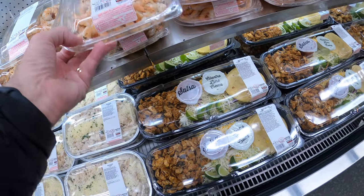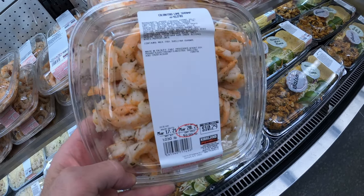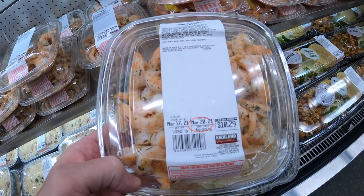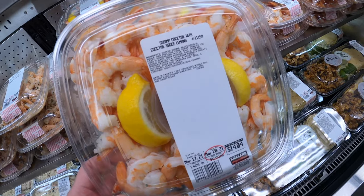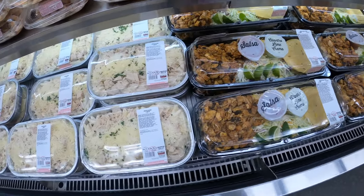This looks really nice. The shrimp — I'm telling you, that looks really cool too. This is $10.29 for this kind of shrimp here; it's like a lime shrimp, seasoned and ready to go. Throw that in your pasta. This is the raw shrimp here — shrimp cocktail, $14.04. It's sold by weight.